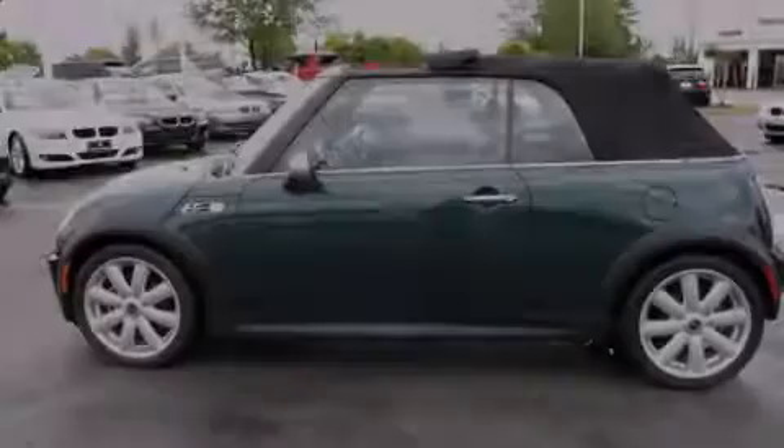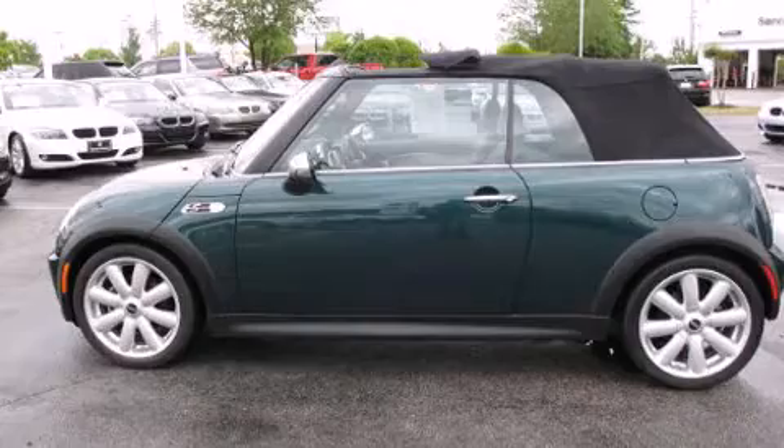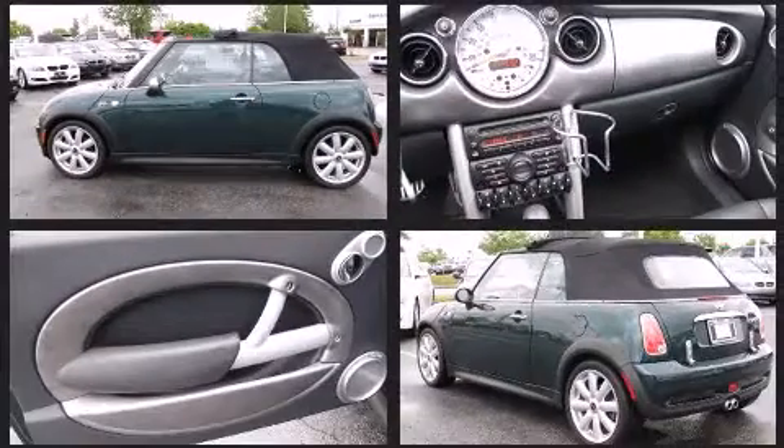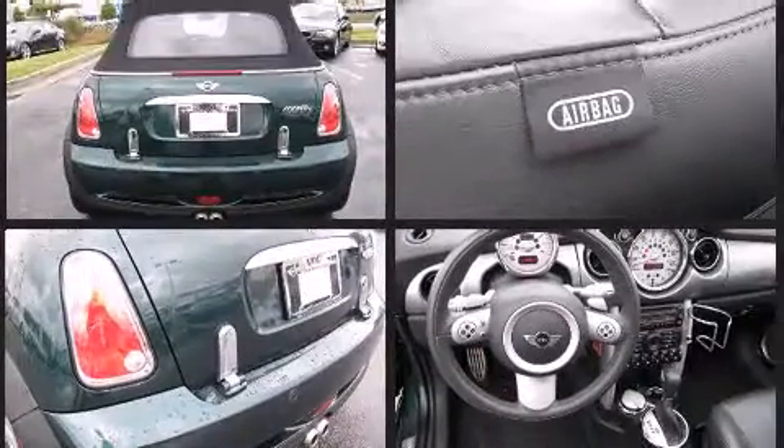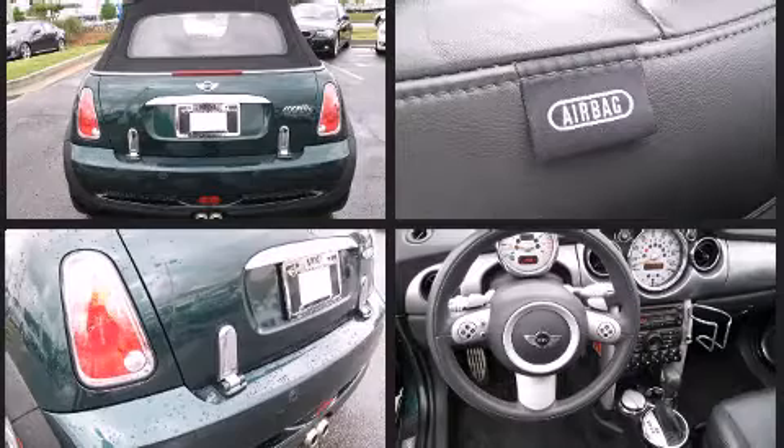Introducing the 2008 Mini Cooper S. This two-door, four-passenger convertible just recently passed the 40,000 mile mark. It features a front-wheel drive platform, an automatic transmission, and an efficient four-cylinder engine.